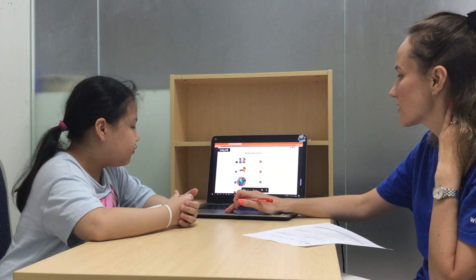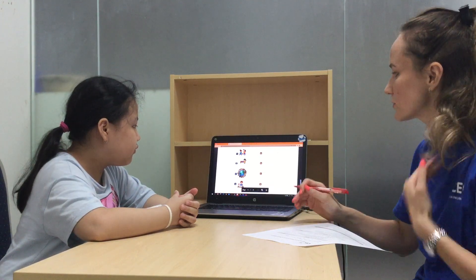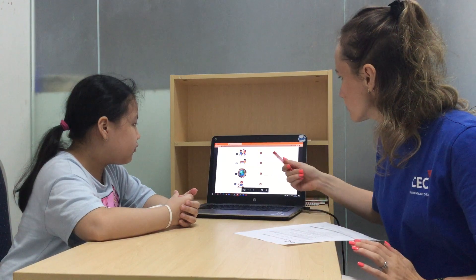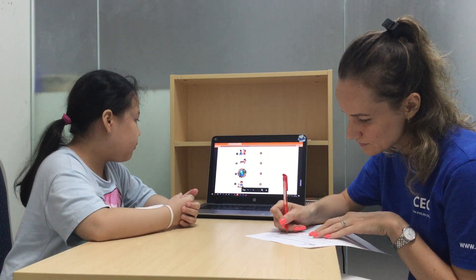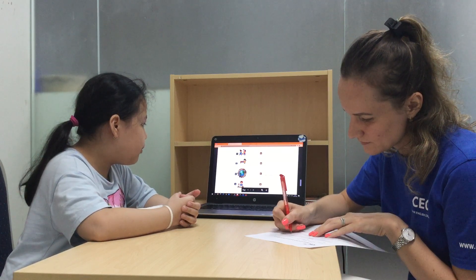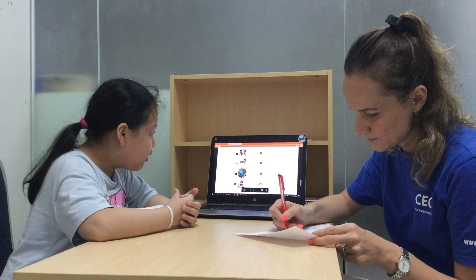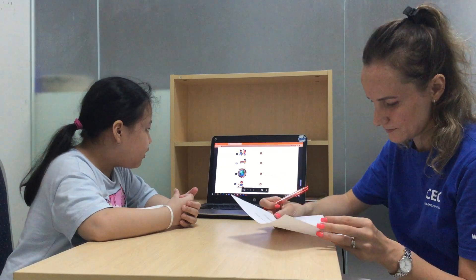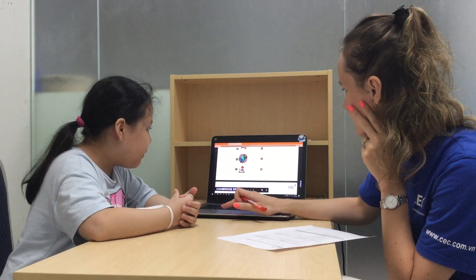Okay, so now read the sentences and match them to the pictures. Like: I do my homework — picture 4. I clean my desk — picture 2. We are different — picture 3. Okay, that's enough.